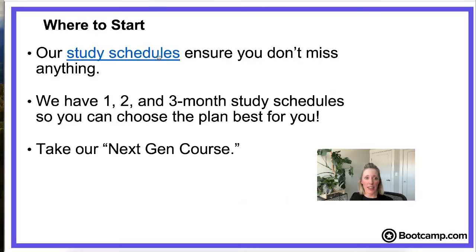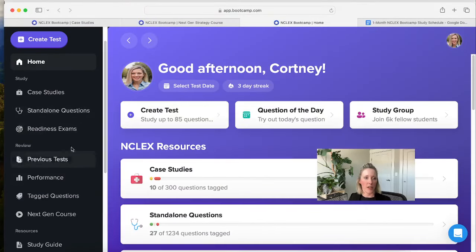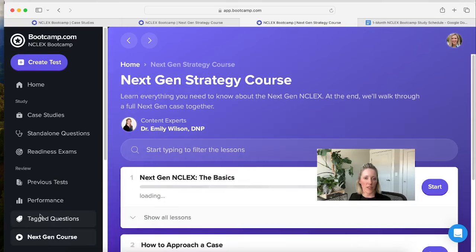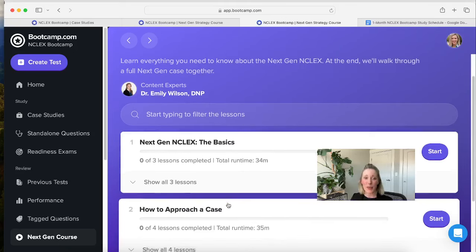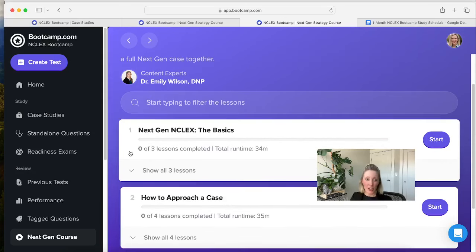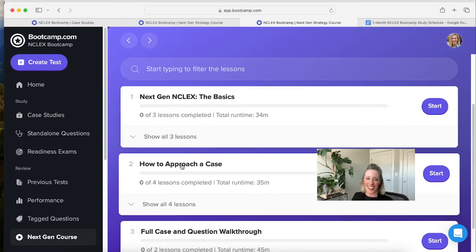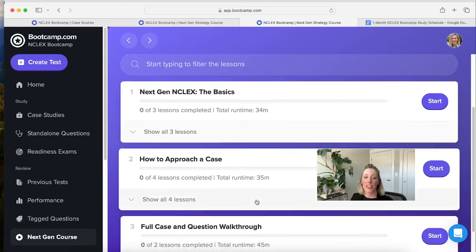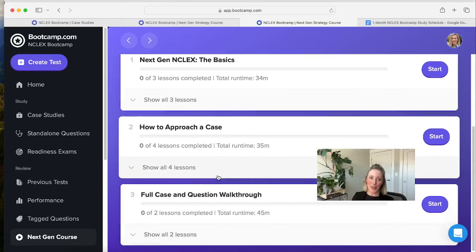The first thing we tell you to do is take that Next Generation course, which you can find under the left-hand panel under Review. Dr. Emily has done a fantastic job setting this up because we know that the Next Generation NCLEX can seem a little daunting since it is somewhat new. She covers everything you need to know — the basics of the NCLEX, what to expect, and all about those new Next Generation case studies. She'll take you through a full-length case study and give you tips and tricks to feel a lot more comfortable answering those questions.